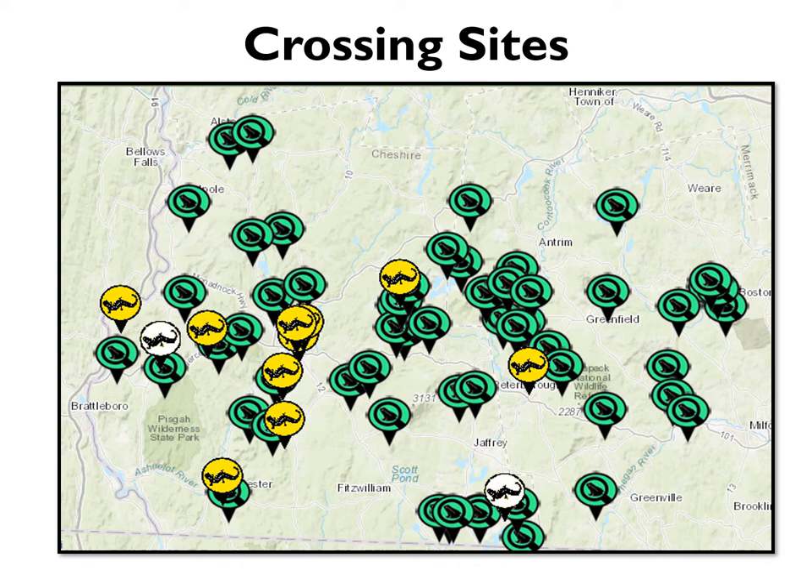The yellow salamanders denote our most well-established crossings — places volunteers have been going for many years and where we're fairly certain there will be a lot of amphibian activity if conditions are right. We have detailed information available for each of these sites, including parking and species info, which you can download at harriscenter.org. Each year we also try to line up a volunteer site coordinator at each of these crossings. If you're new to the crossing brigades and live near one of these crossings, they're a great place to get started.